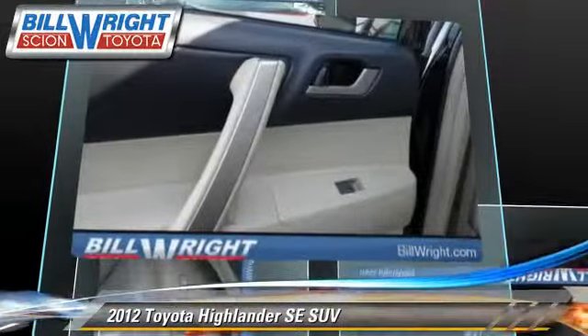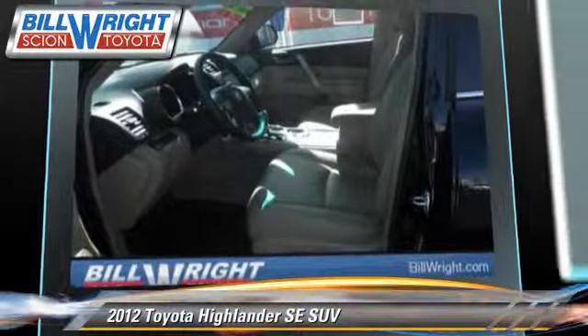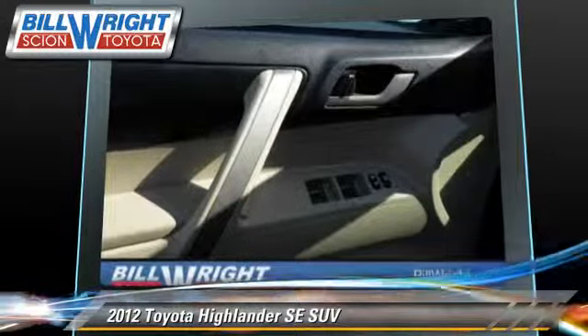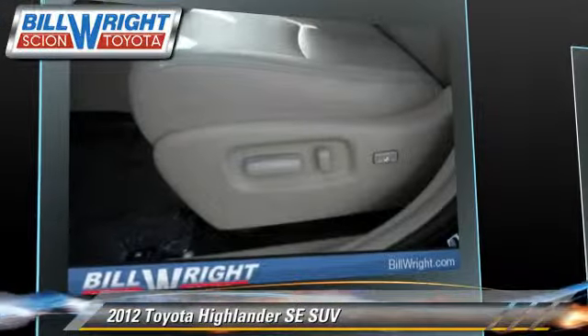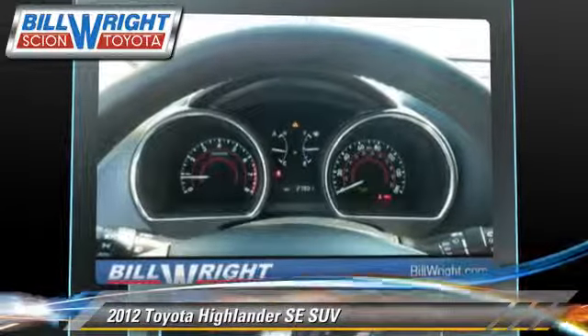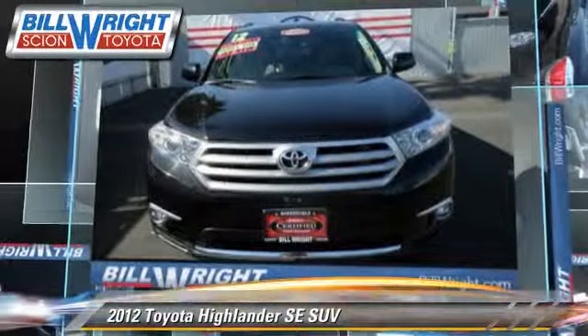This Toyota features cruise control, towing package, and rear spoiler. Safety features include traction control, four-wheel ABS, and stability control. Comfort and convenience features include power windows, power door locks, and third-row seating.